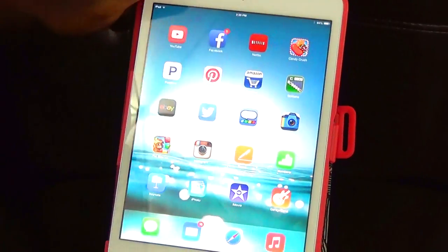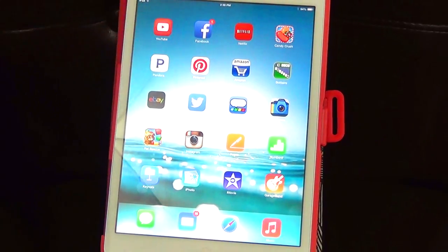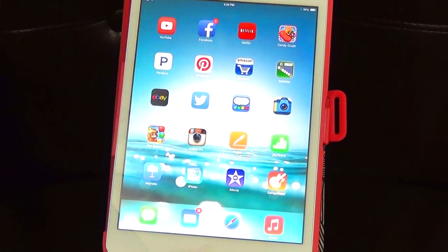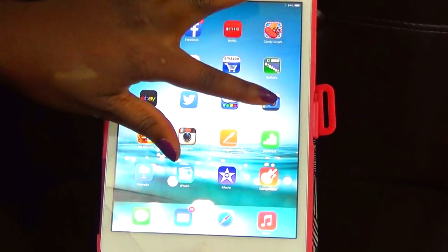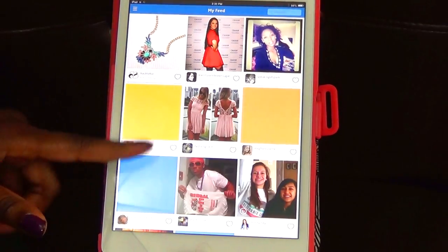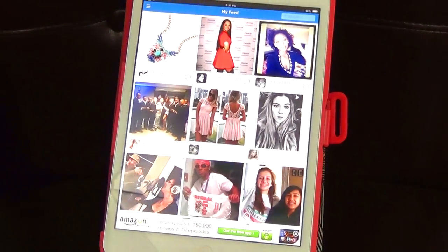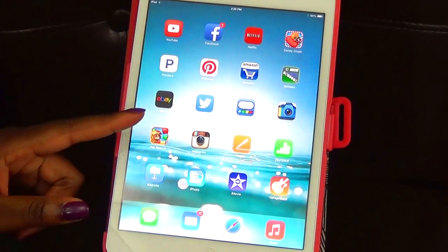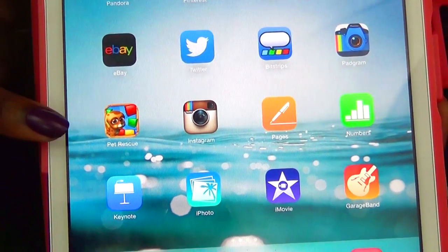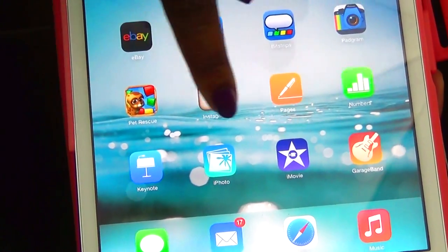I also have Facebook, Netflix, Candy Crush (which I'm obsessed with), Pandora, Pinterest (which I'm recently obsessed with), Amazon (which I'm obsessed with), Solitaire for when I get bored, eBay (I love eBay), Twitter, Pinstagram — which is an awesome iPad Instagram feed that shows all your pictures in one view. I like it for looking at my feed.